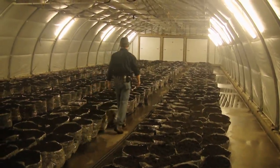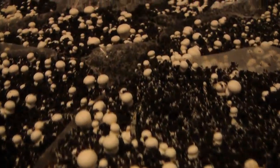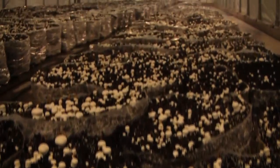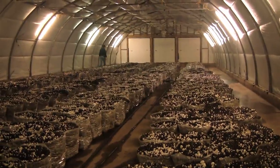We allow that to grow through for approximately three weeks, and then through a number of environmental changes we produce what's called a mushroom pin, or small mushroom. Once the mushroom pins form to approximately pencil eraser size, the mushrooms double in size every 18 to 24 hours.